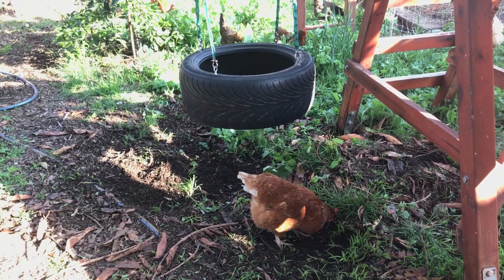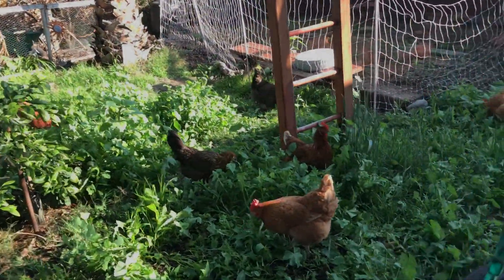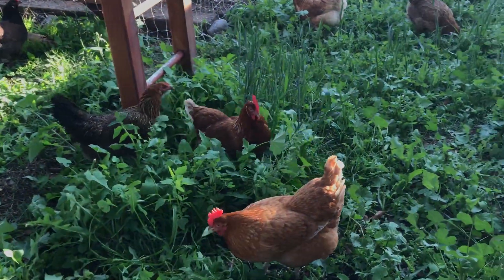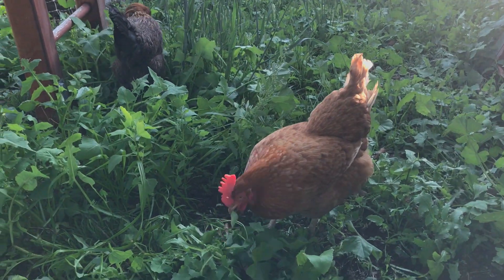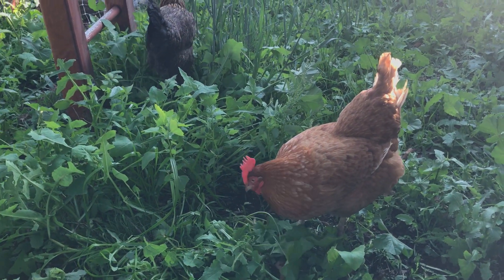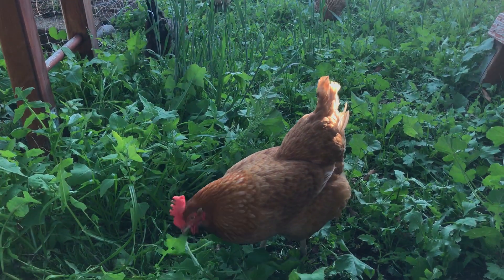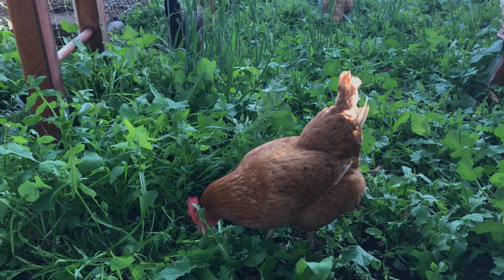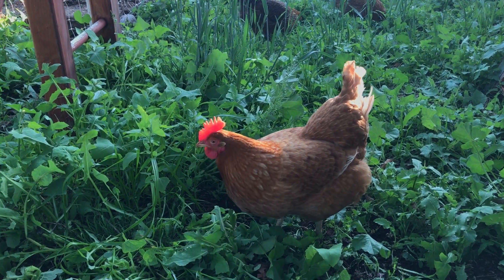I hope you enjoyed this video — sorry I don't post as regularly as I should, but life's pretty busy. I'll leave you with some peaceful chickens, put on some music, and just watch. Thanks for watching and I'll see you on the next one.